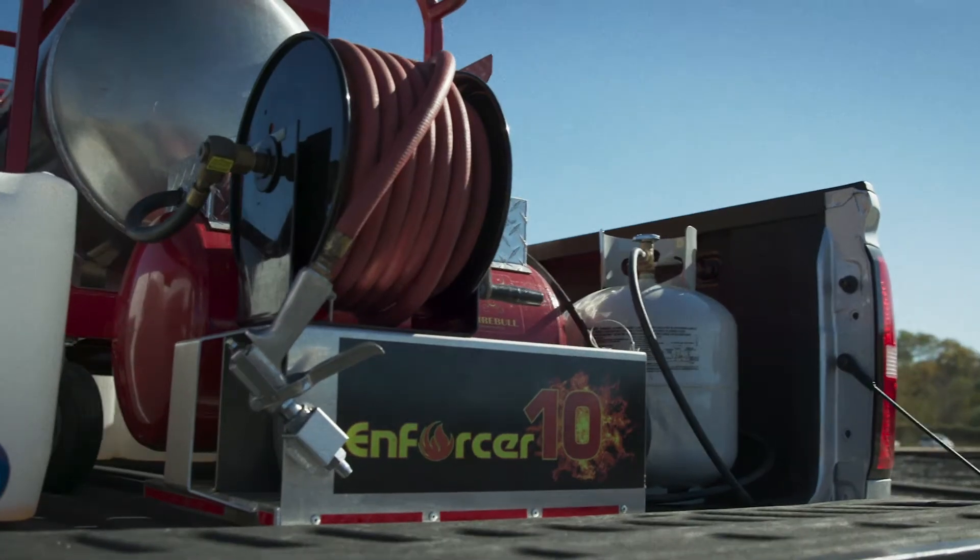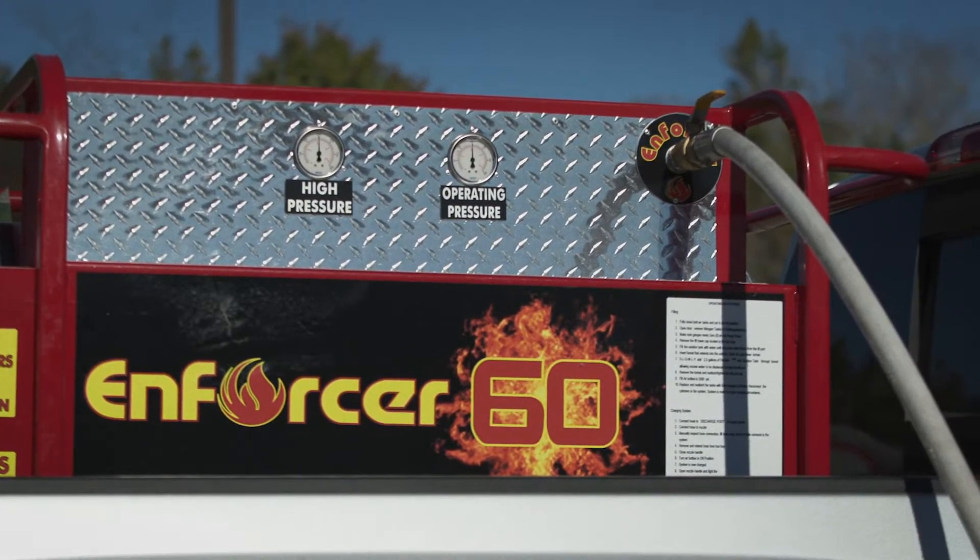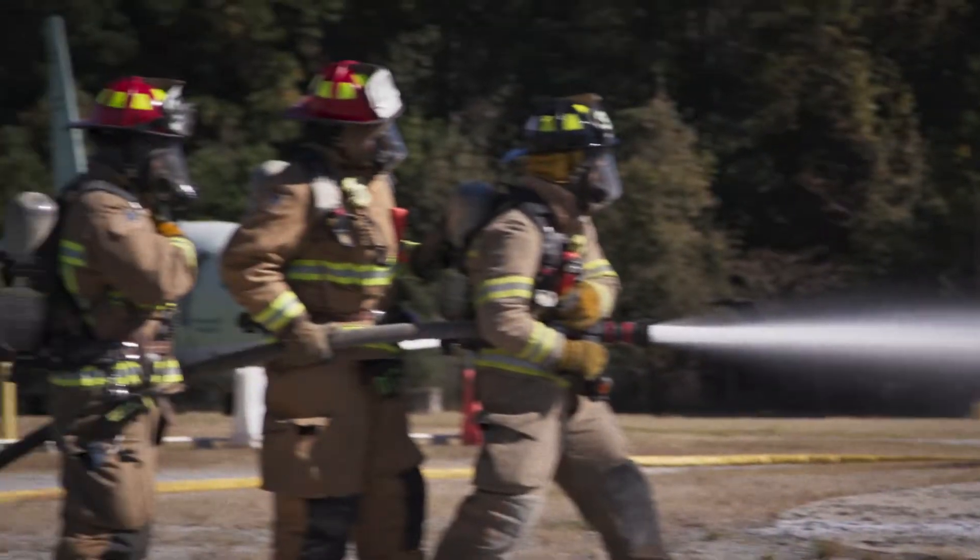Our future is fluorine-free. We've been working on this technology over five years now. We have thousands of fire departments using FireBull already.